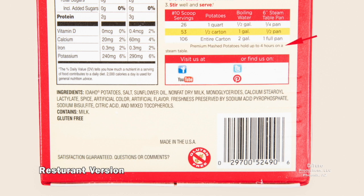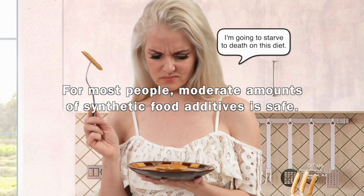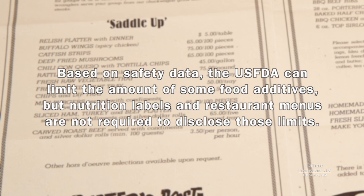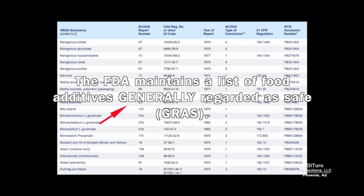It's also formulated to hold up to 4 hours on a restaurant steam table. Many people believe these food additives, natural and synthetic, are thoroughly tested and safe. For most people, moderate amounts of synthetic food additives are safe. Based on safety data, the U.S. FDA can limit the amount of some food additives, but nutrition labels and restaurant menus are not required to disclose those limits. The FDA maintains a list of additives generally regarded as safe, but the key word is generally.